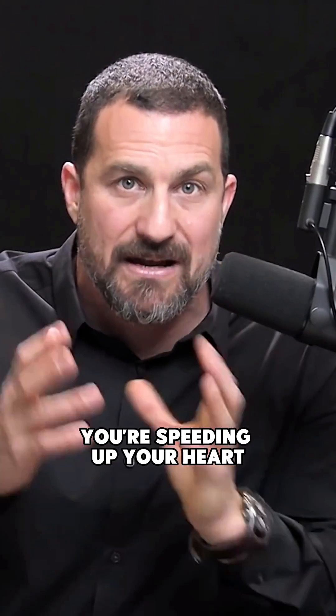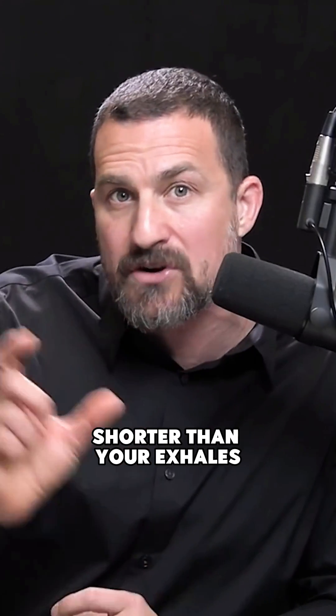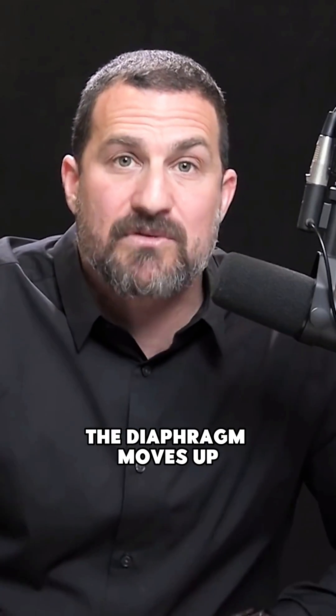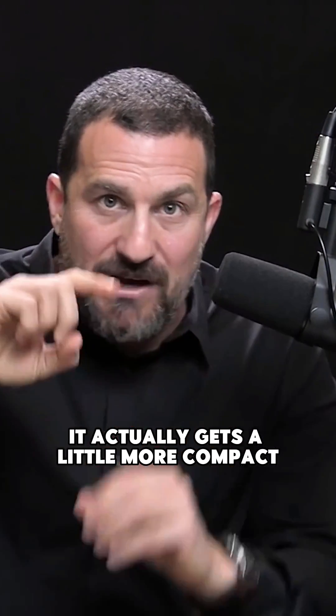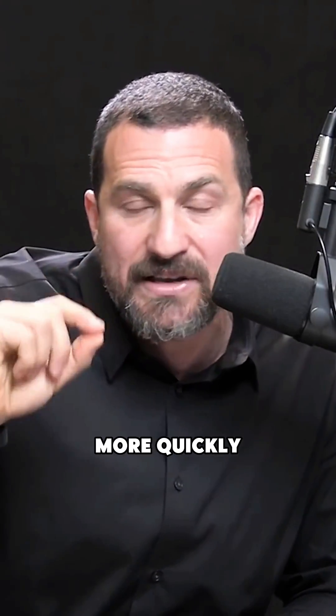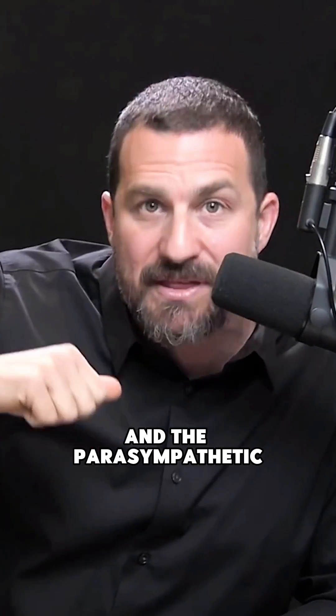It doesn't matter if it's through the nose or through the mouth — if your inhales are longer than your exhales, you're speeding up your heart. Even if your inhales are shorter but more vigorous, you are speeding up your heart rate. The opposite is also true. When you exhale, the diaphragm moves up, which makes the heart a little bit smaller — more compact. Blood flows more quickly through that compact space, like a pipe getting smaller. The sinoatrial node registers that blood is going more quickly, sends a signal up to the brain, and the parasympathetic nervous system — some neurons in your brainstem — send a signal back to the heart to slow it down. So if you want to calm down quickly, you need to make your exhales longer and/or more vigorous than your inhales.